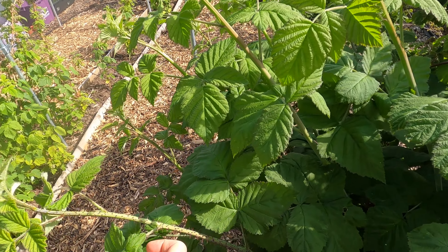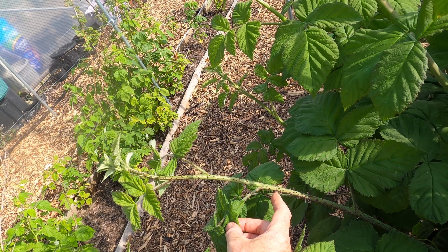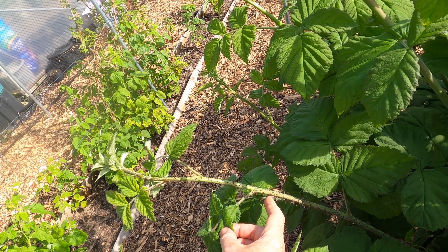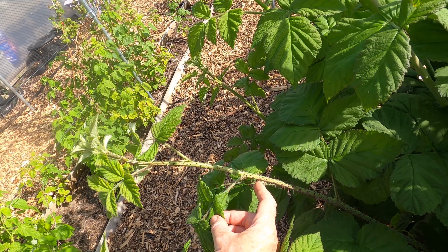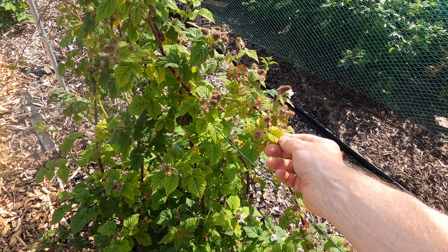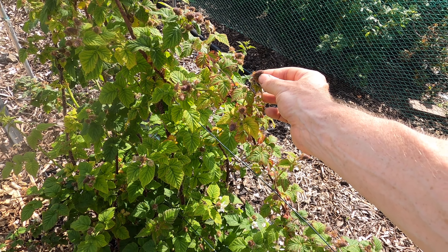This is interesting — Tayberry canes are normally really smooth and spine-free, but every now and then the plant will throw out a cane covered in spines. There are hundreds of spines on this cane. As I've got plenty of canes, I'm going to prune that one away to avoid damaging my fingers.